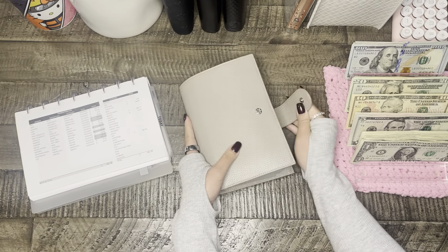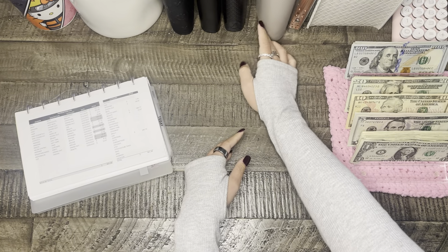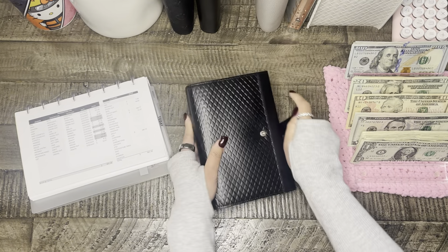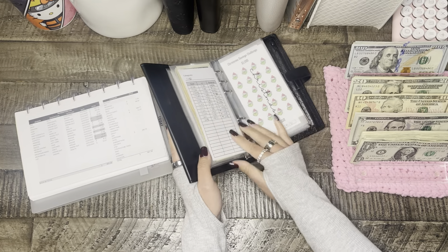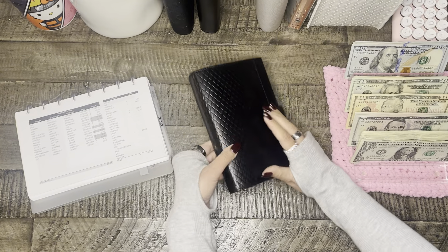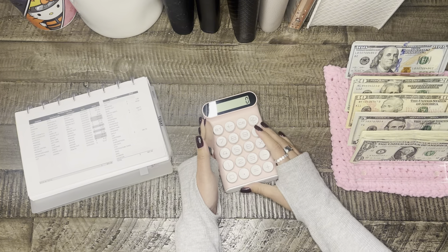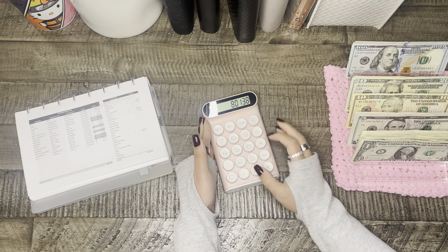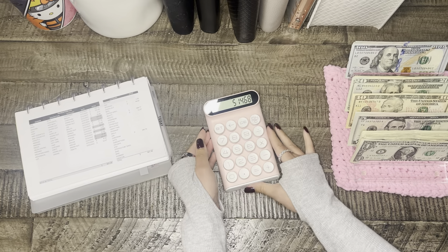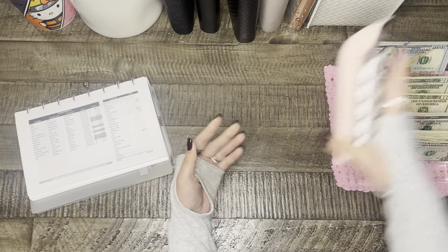Christmas was $287. Not really much to do anything for Christmas — I just took it out from the Christmas account. Pretty quick and simple for the cash unstuffing. So $801.38 minus $286.70, which should be about $515 to take back to the bank.